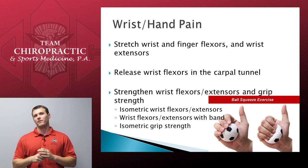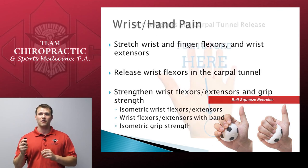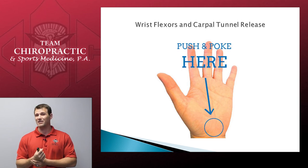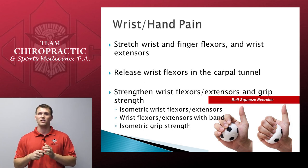Next, pains in the wrist and hand. We want to make sure we're stretching the wrist and finger flexors and extensors — done exactly the same way as with elbow pain. We want to release the wrist flexors in the carpal tunnel. Look at the graphic — the blue circle indicates where you want to apply pressure. That is the central point of the carpal tunnel where you want to release in cases of wrist and hand pain. Very simple — it doesn't take any equipment; just take your opposite thumb and apply pressure over it. The muscles we want to strengthen are the wrist flexors and extensors, as well as general grip strength. Start with isometric — flexing or extending the wrist without movement using your other hand as resistance. Then progress to wrist flexors and extensors with the band. Finally, grip strength: use a stress ball, squeeze for 7 to 10 seconds and release. High repetitions.